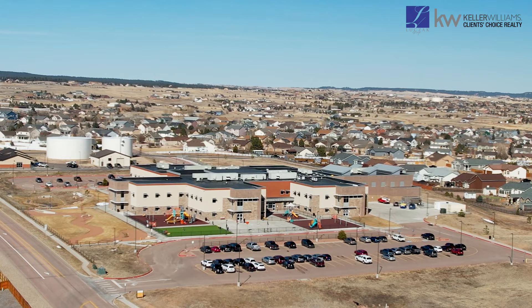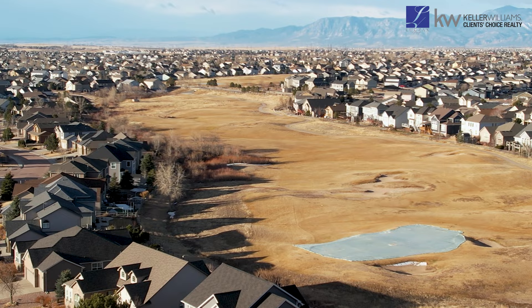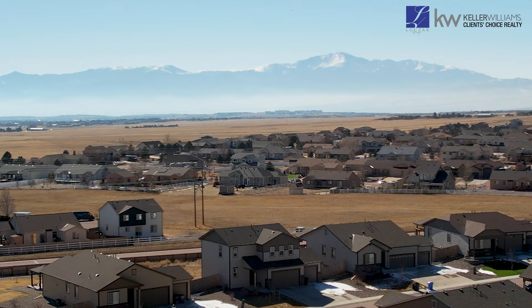Located in the highly sought-after Paintbrush Hills community, this home offers a peaceful, suburban lifestyle while still being within easy reach of urban amenities. You're right by the Antler Creek Golf Course, nearby shopping, dining, and entertaining options, as well as easy access to major highways for commuting to Colorado Springs or Denver.